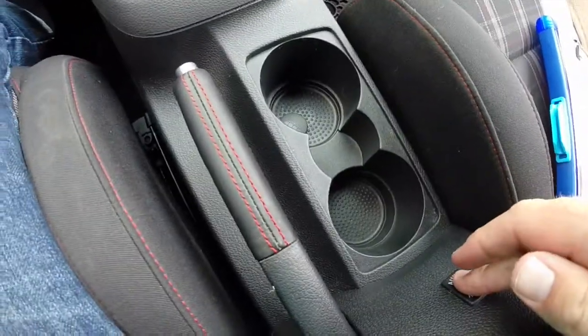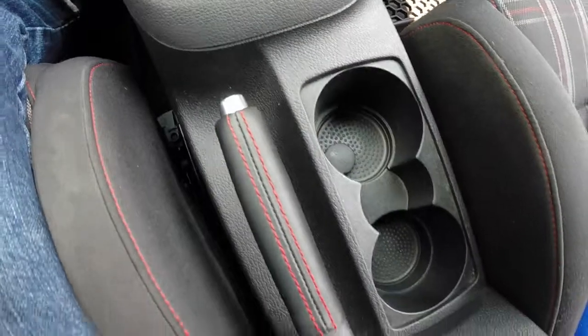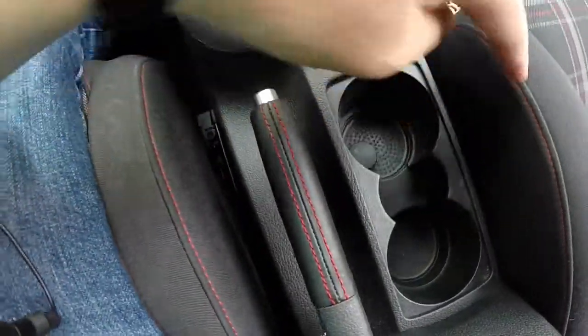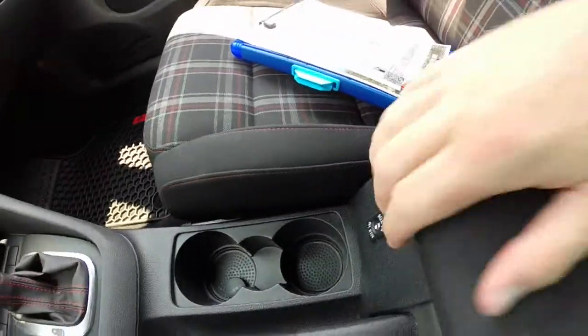Cup holder and auxiliary jack. Of course, everything has the iconic red and black stitching that's specific to the GTI — the shift boot, the handbrake lever, the seats, and the steering wheel all have that, as well as the armrest.